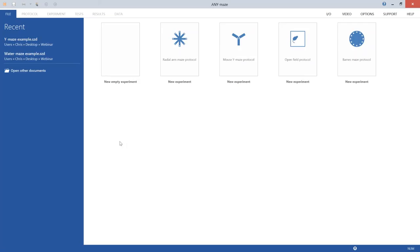The overall structure of AnyMaze hasn't changed completely. The familiar protocol, experiment, tests, results, and data pages are still at the top, along with IO and video pages. Three new pages have been added: Options, Support, and Help. While these right-hand pages won't be covered in this webinar series, there is a lot to AnyMaze and even two hours won't cover everything.